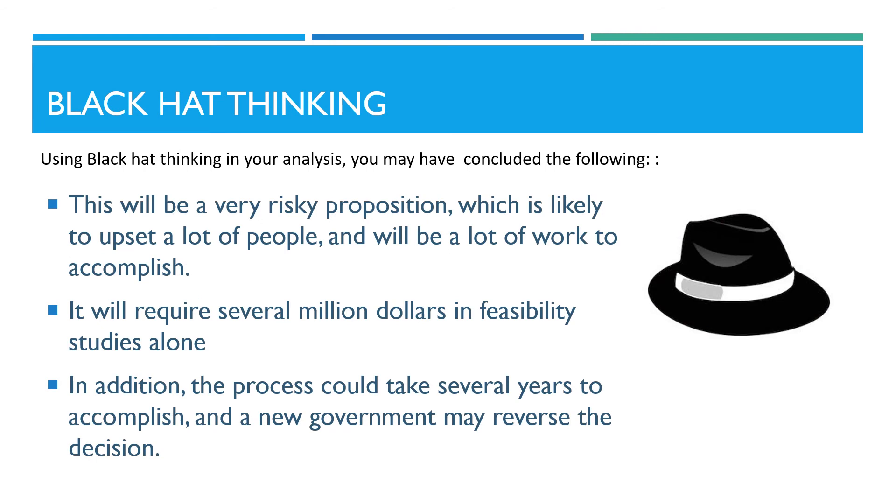Using black hat thinking in your analysis, you may have concluded the following. Firstly, this will be a very risky proposition, which is likely to upset a lot of people, and will be a lot of work to accomplish. It will also require several million dollars in feasibility studies alone. In addition, the process could take several years to accomplish, and a new government may reverse the decision.